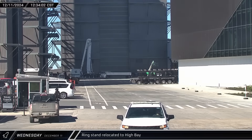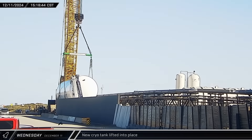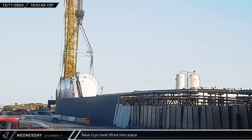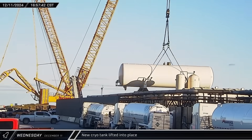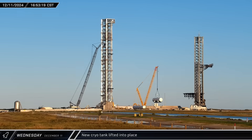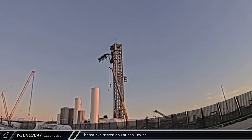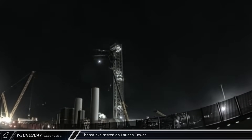A ring stand was brought into High Bay to take the front section of Ship 35 out of the building. At the orbital tank farm, the Buckner crane briefly began to lift the methane tank before halting and setting it back down; a second successful attempt began about an hour later, with the tank successfully installed in the former vertical tank area. While the tank lift was underway, the ship's quick disconnect arm was swung out from the tower and the chopstick arms were raised to the top. Several chopstick catch tests were performed throughout the remainder of the evening, simulating various catch situations at the tower.